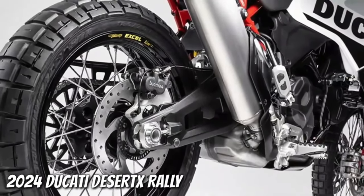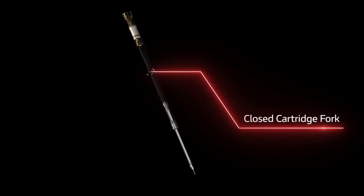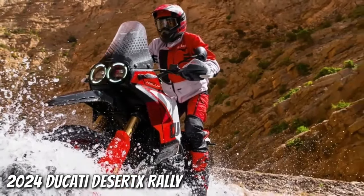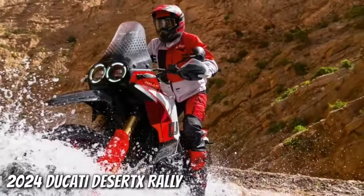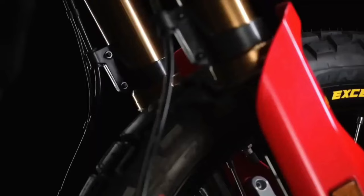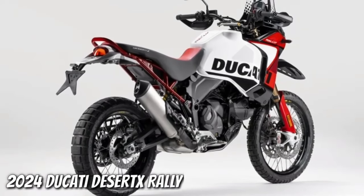Like the regular Desert X, the Desert X Rally has an aluminum swingarm, but the pivot point sits in a different spot. A fully adjustable KYB shock features a bigger piston than the base model's unit. With the suspension changes, ground clearance now sits at 280 millimeters. The Desert X Rally wears a 21-inch front wheel and 18-inch rear wheel, built with billet aluminum hubs, Excel rims, and Pirelli Scorpion Rally STR tires, with the rear wheel half an inch narrower than before.